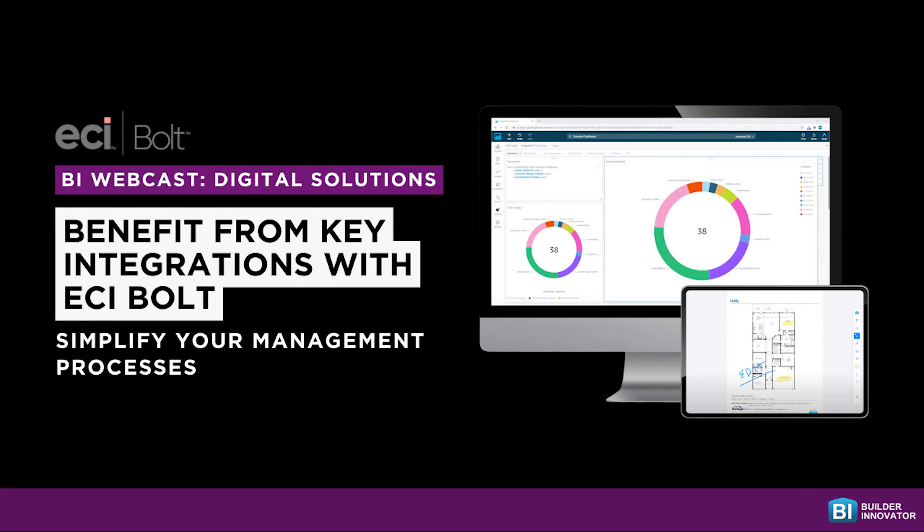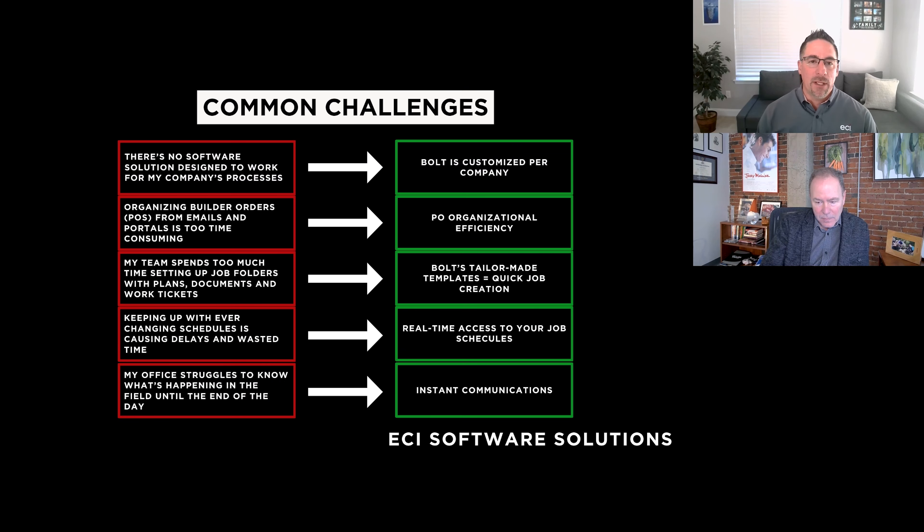Bolt can be customized per the trade. We have over 51 different unique trades using Bolt and it's configurable behind the scenes. Whether you're an electrician, a low voltage vendor, a plumber, a cleaner, or you install garage doors, we know how to configure it so that it will run exactly how we've seen other businesses like you run. That allows you to get into a scenario where the system is designed by the trades for the trades, customized by the trade type.